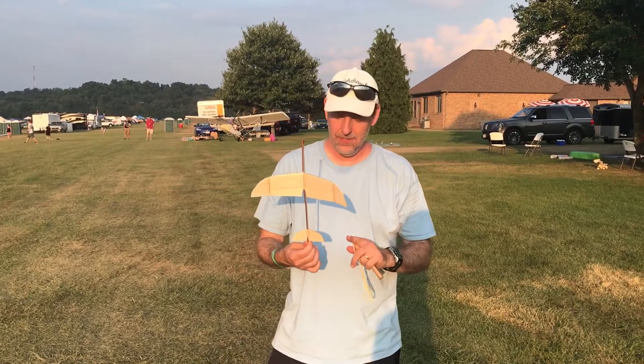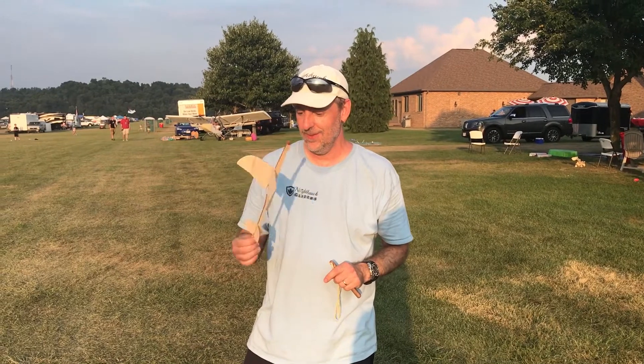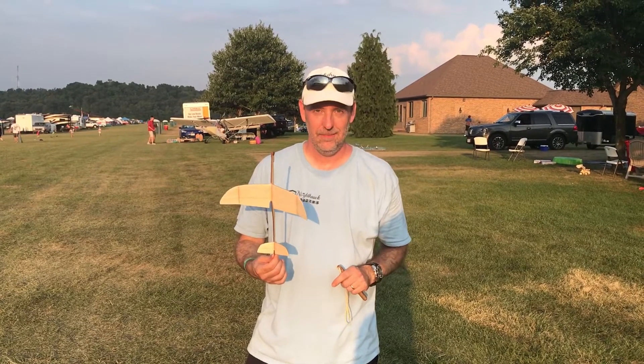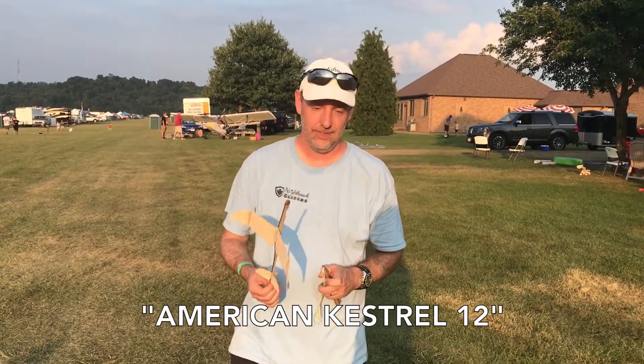You've seen this guy before. This is a modified version. Used to call it the unnamed or the experimental. Seen it online, but it's got a real name now. Official name is American Kestrel. Way cool glider. Let's see how it plays.